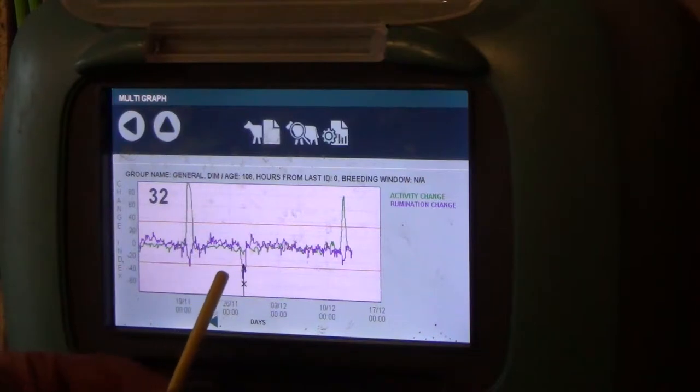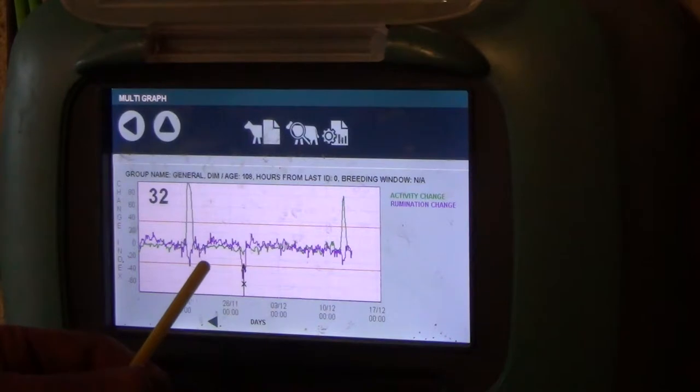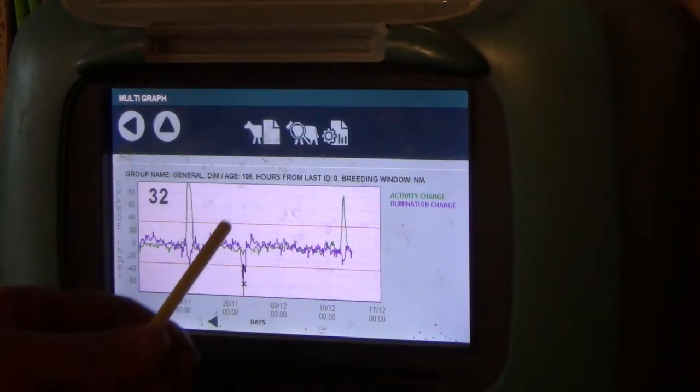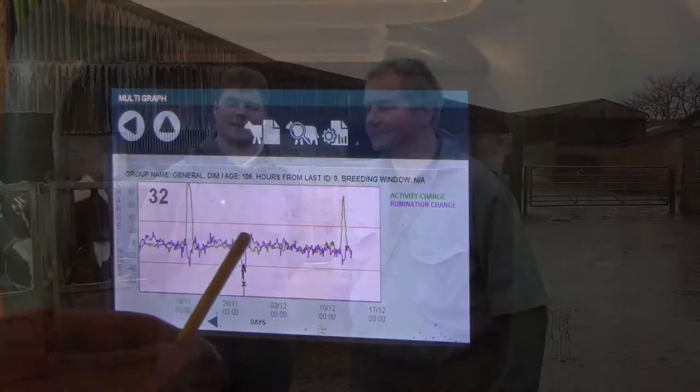A few days later she had a touch of mastitis, so the activity remained the same but rumination decreased. Once treated, it went back to normal — so you can actually physically see that your treatment has worked.